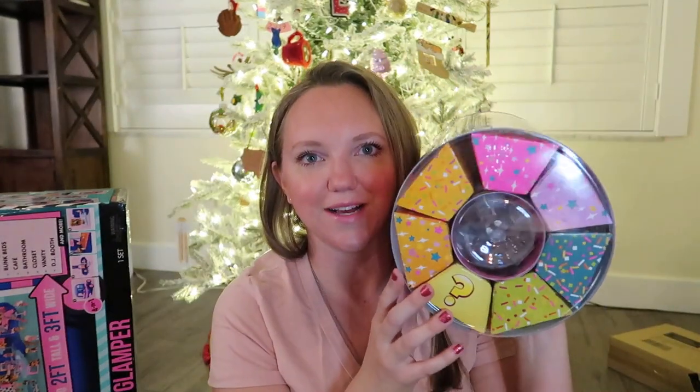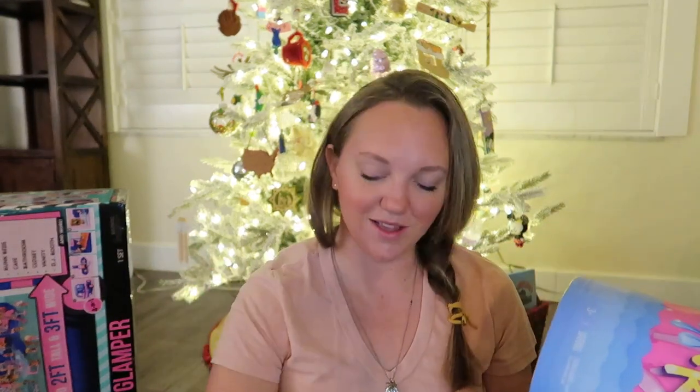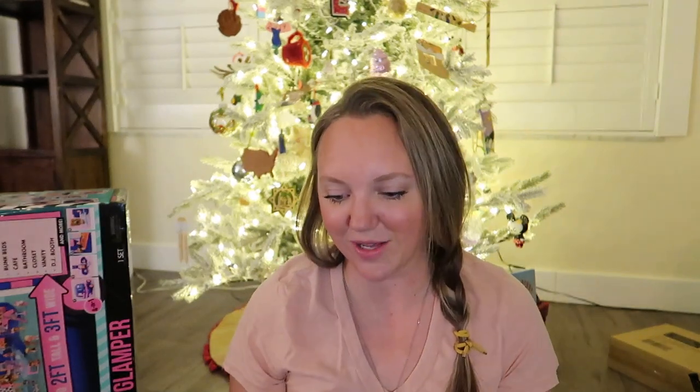For my three-year-old Annabeth — three-year-old toys are a much lower price point, but the excitement level is so much higher. Her something you want is this Barbie Color Reveal sleepover set. It has lots of little pieces — it's going to be a disaster — but it's the thing she really wants, so you can't say no to that. She basically wants everything she sees, but this is the one she talks about the most.